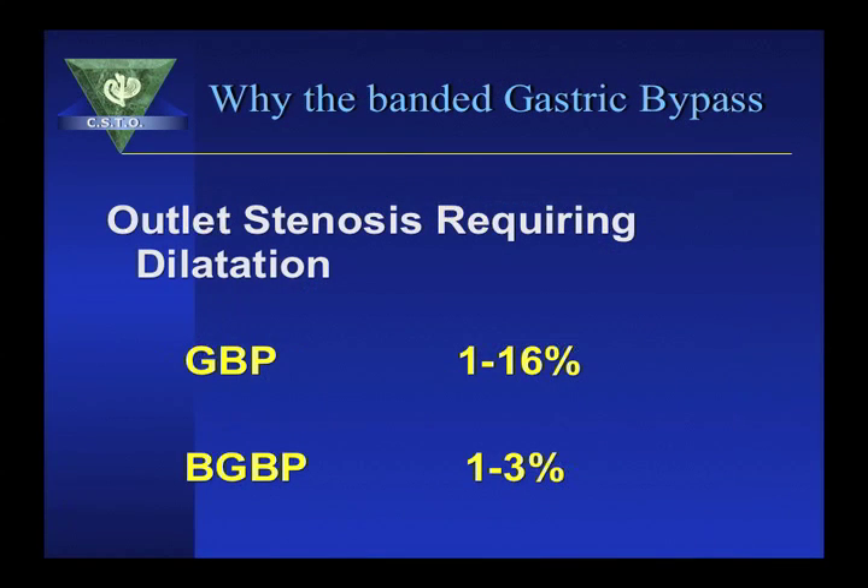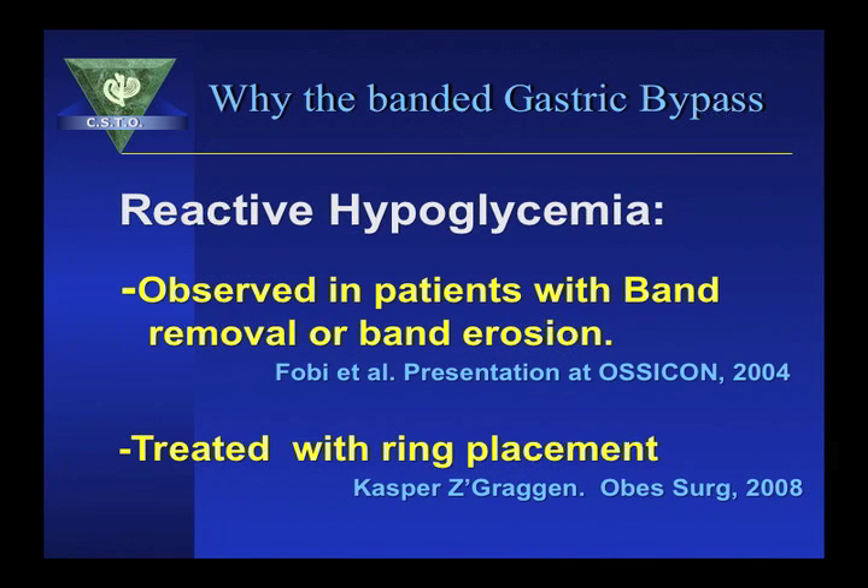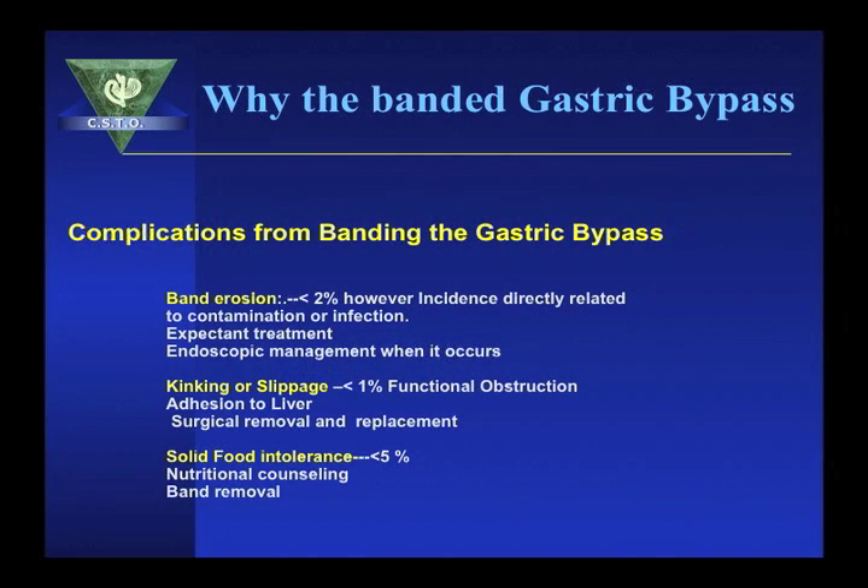Another finding is that the band reduces the incidence of stenosis in the bypass procedure. We also noticed that patients who had the band removed had a higher incidence of reactive hypoglycemia compared to those with the band, confirmed by a study by Casper showing that reactive hypoglycemia can be treated by placing a band around the pouch. The downfalls of the band are mainly three: erosion occurs in less than 2% of patients and can be treated expectantly or by endoscopic removal; kinking or slippage can cause functional obstruction requiring surgical intervention; and less than 5% of patients don't tolerate the restrictive component and may need band removal.